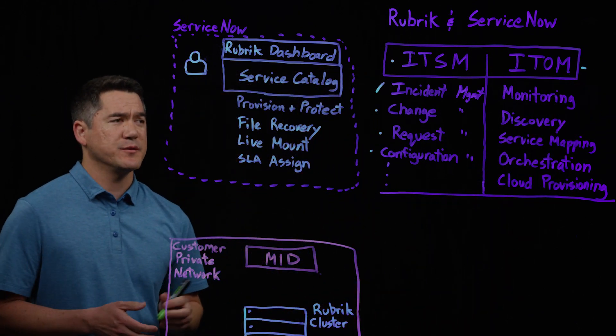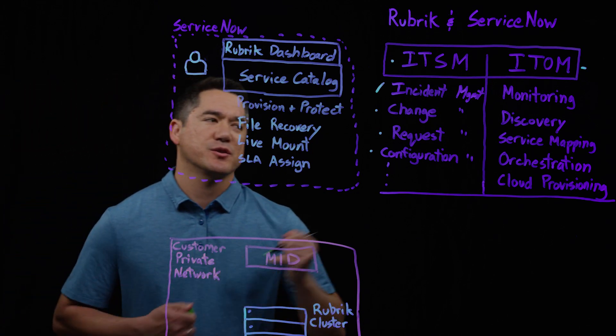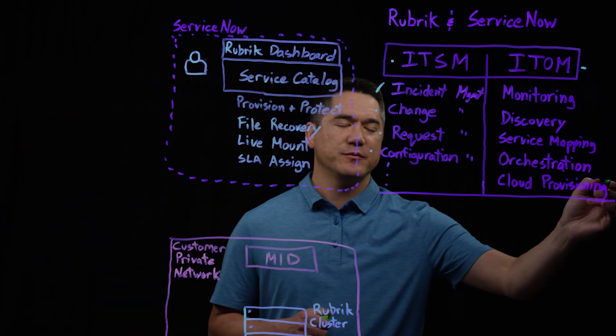These ITOM components include monitoring, discovery, service mapping, orchestration, and provisioning.